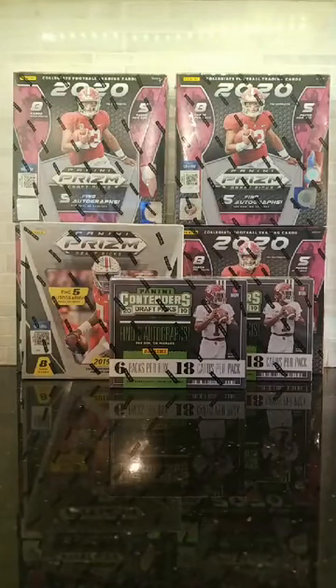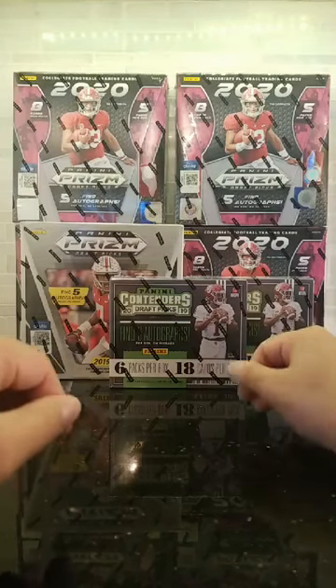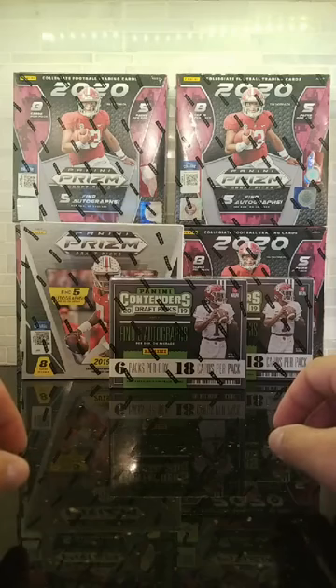I got something pretty cool that we're going to be doing. I just bought a case of 2020 Hybrid Prism and that is basically one auto per box. Shannon was telling me some of the stuff they were hitting out of those boxes, like the color blasts and one-on-ones and some pretty crazy stuff. So I'm going to throw that one up for tomorrow night.